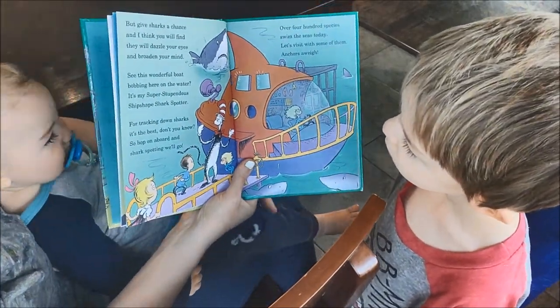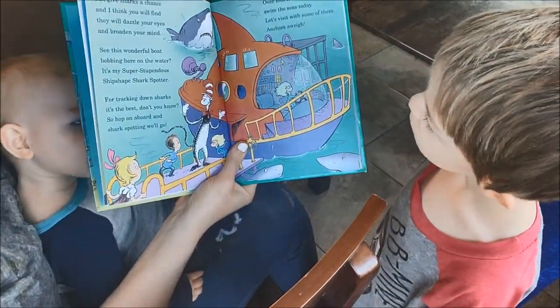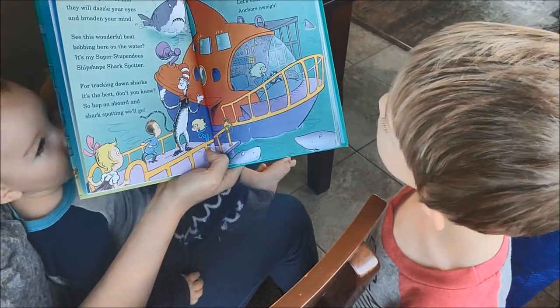Over 400 species swim the seas today. Let's visit with some of them. Anchors away!